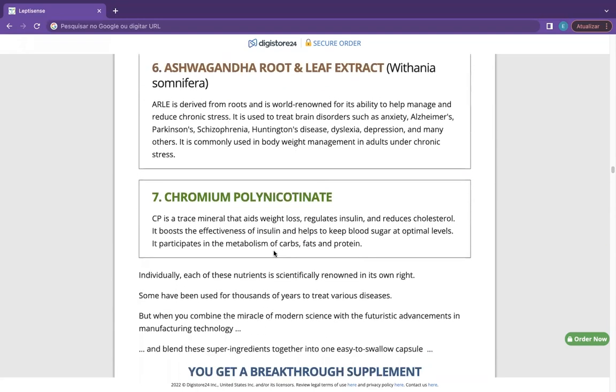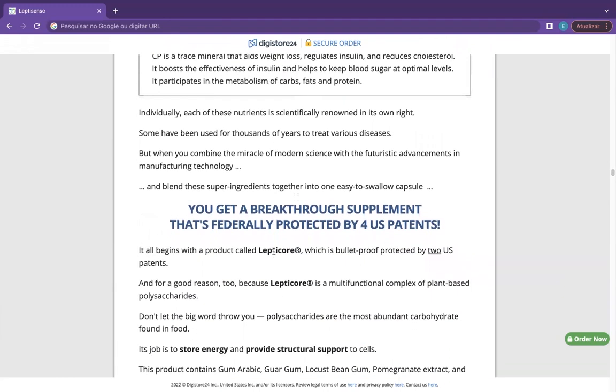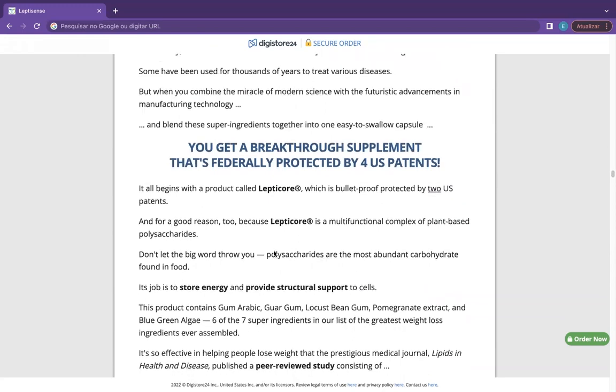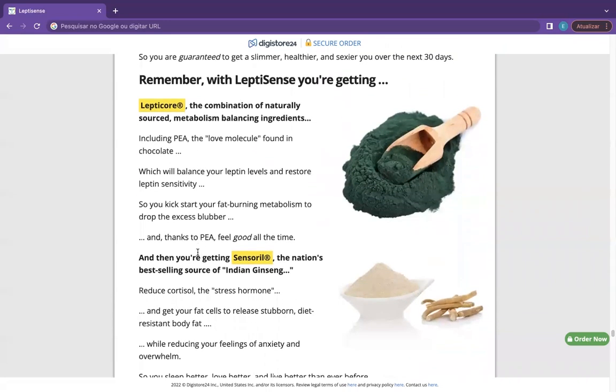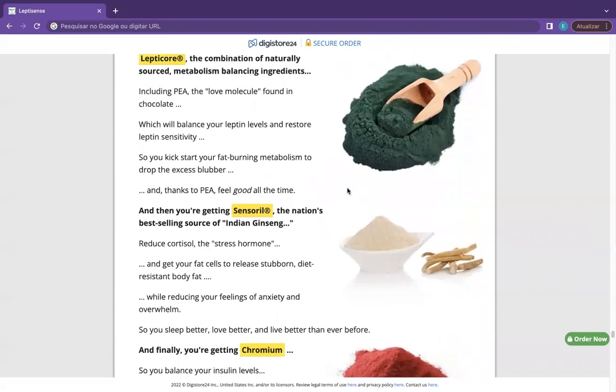Sensoril — a powerful ashwagandha plant extract present in a measured quantity in the blend so that it may lower the cortisol levels in your body. Chromium Polynicotinate — gives a required amount of chromium to regulate blood sugar level and prevents carb cravings. LeptiCore — a proprietary formula made of several ingredients that works to balance the leptin hormones that need to be triggered for weight reduction.